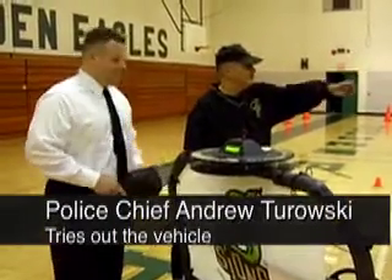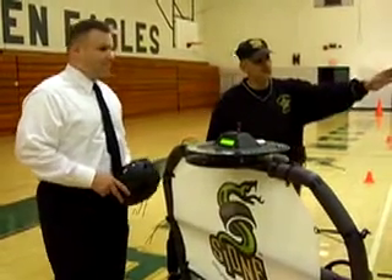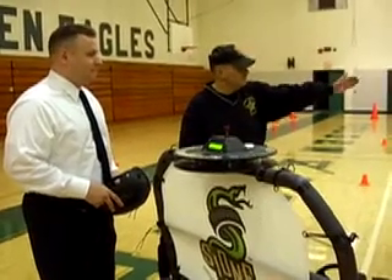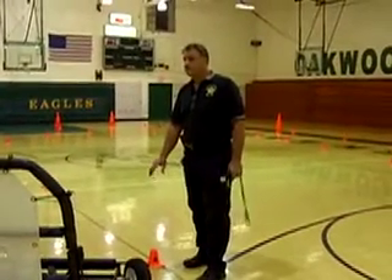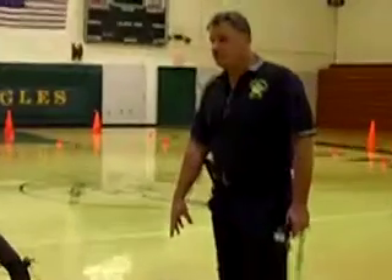The outside orange cones are the buffer zone. If you go past those, you've actually gone into what we consider a crowd — or possibly a kid on a bicycle. That's our buffer safe zone. Eventually, each one of these small cones will have a child's name on them, so you understand how serious it can be. If you hit one of these small cones, it's like striking a child.